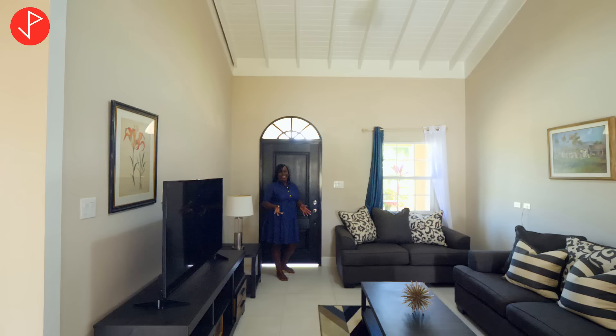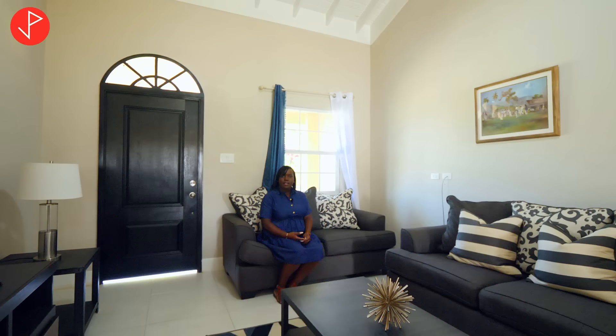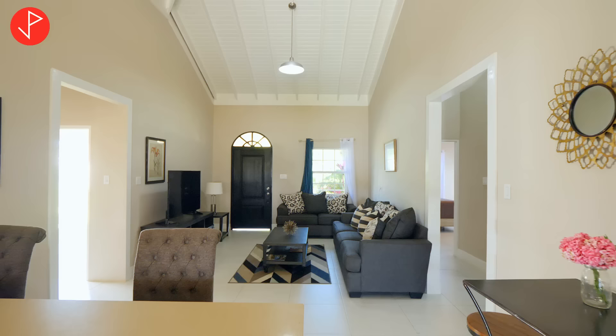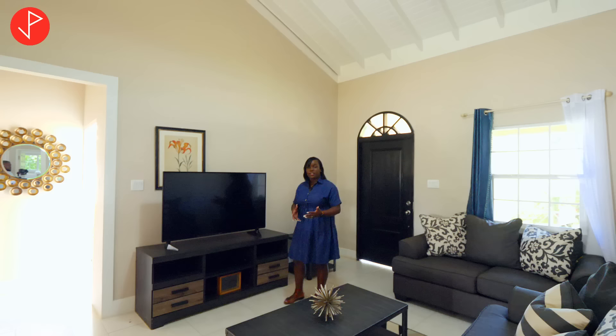We are now on the inside and as you can see this home is nicely staged. I must tell you that there are certain upgrades that you can get with the property, and if you are interested in those you can always have that conversation with the realtor and or the developer. So this is the living area, nicely staged — you can envision your pieces inside here and as you can see we still have a lot of space to play with.